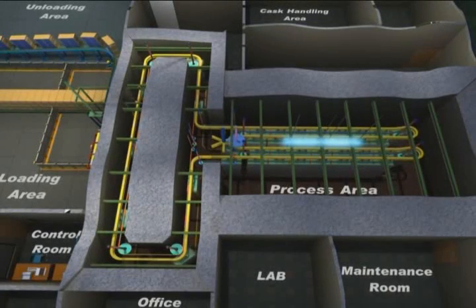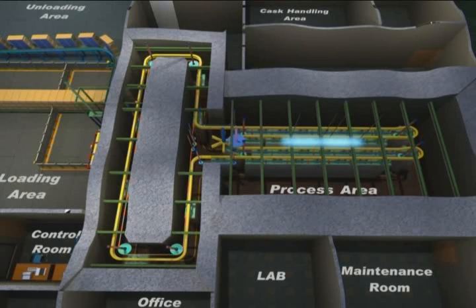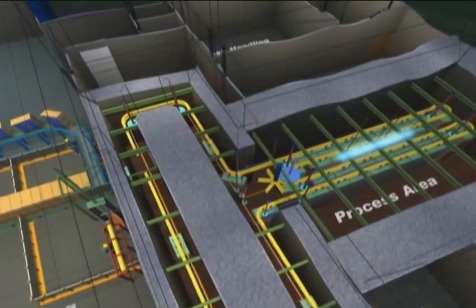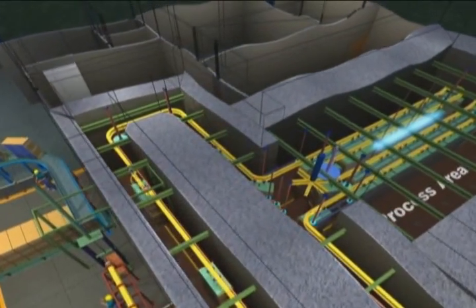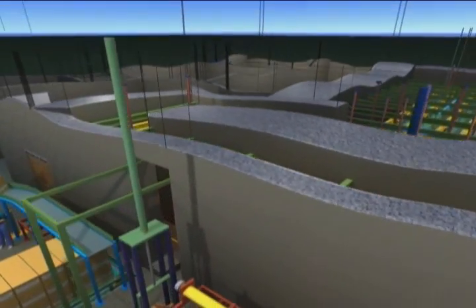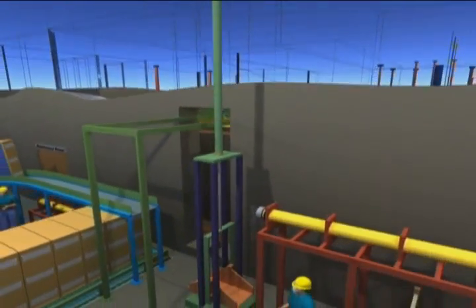The multi-purpose gamma irradiation plant is designed for processing a wide variety of products, from medical disposables and spices to a wide range of agro products. The products are processed in a continuous shuffle irradiator having product overlap geometry and bed source storage.